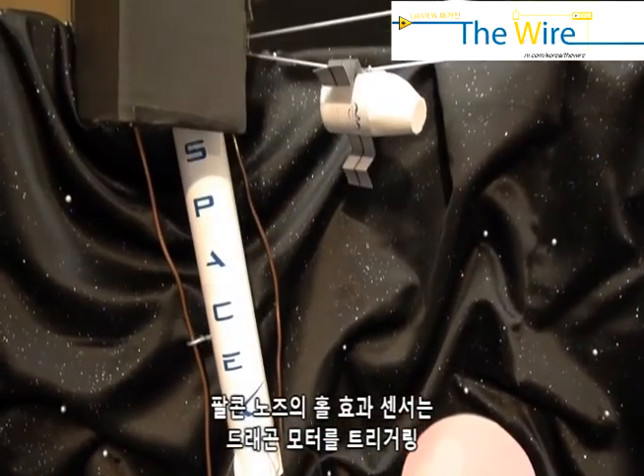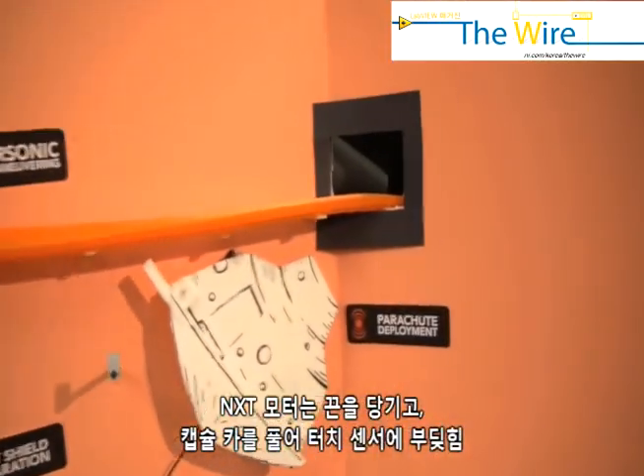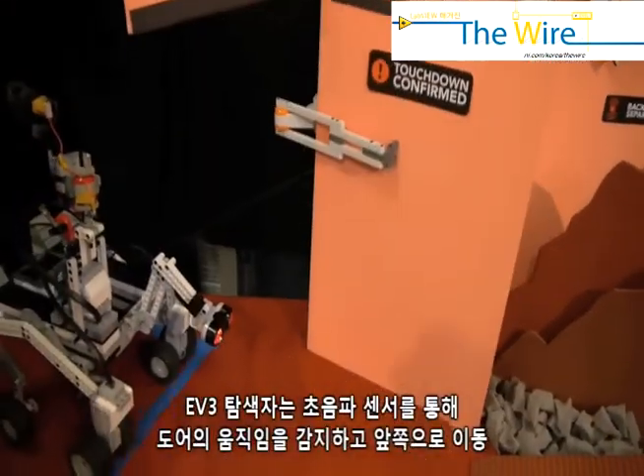And lift off the resupply missions to U.S. soil. Tango Delta Nam. Touchdown.